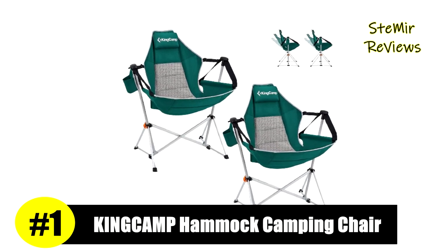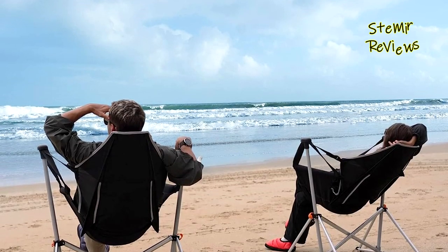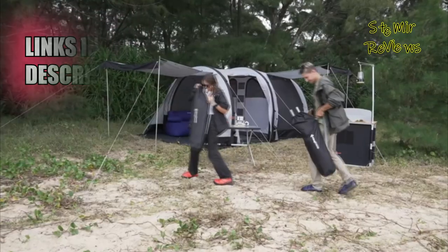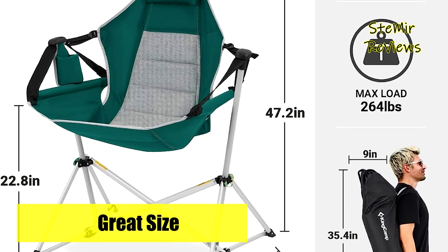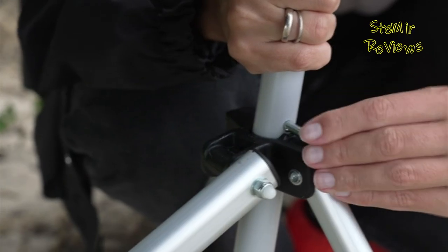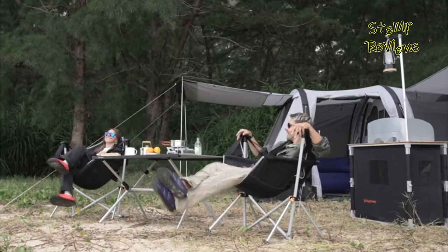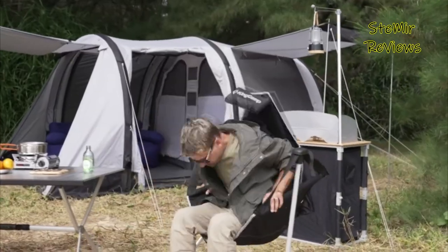At the pinnacle of our list, King Camp proudly presents its unparalleled excellence through its exceptional hammock camping chairs. This remarkable chair allows you to easily lean back and adjust the straps, finding the perfect sitting angle and relishing hammock-style seating, whether you're camping or relaxing in your home garden. Supporting up to 264 pounds while weighing a mere 10.6 pounds, this rocking camping chair is impressively portable, easily folding into a compact bag for hassle-free storage and transportation. The triangle cross-bracket design adds to its user-friendly nature, making setup and folding effortless. King Camp's hammock camping chair boasts an ergonomic design, even recommended by orthopedic specialists, ensuring maximum comfort during your outdoor ventures.